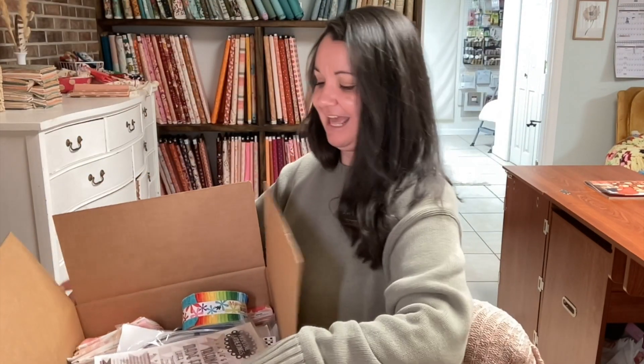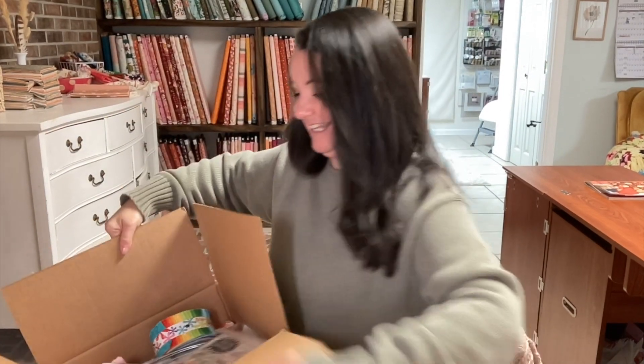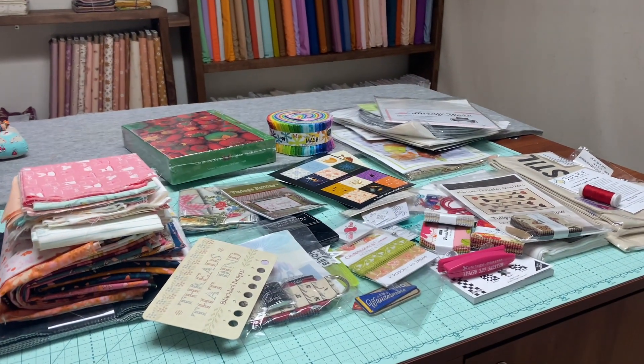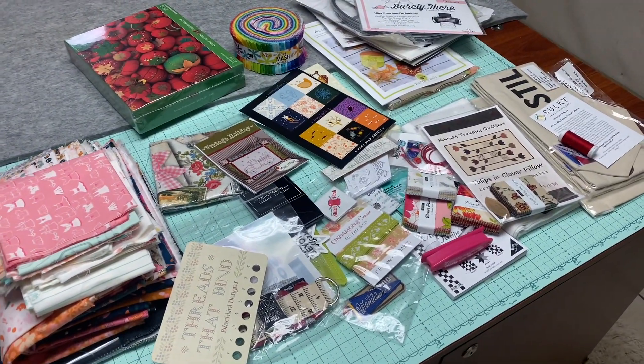Also, because the box is so heavy, we are only shipping to a U.S. address. So as long as you can provide a U.S. address, you're welcome to enter. Let me just show you how big this box is. So this is a 15 by 15 by 6 box. It's really heavy, and as you can see, it is plumb full of stuff. Let's go and have a look at everything that's in the box.